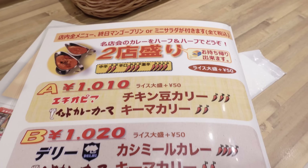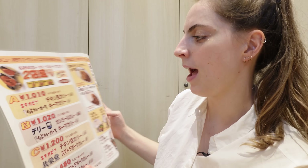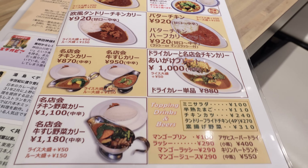And then we have tandoori chicken, butter chicken - this is a classic here in Japan. And then we have spiciness levels - some of them have like three hot chili peppers. I can't do spicy. I'm going to go with their famous dish - it's the chicken curry and it's only 870 yen, which is well within my budget of around 10 USD. And I can also get myself a salad with it.